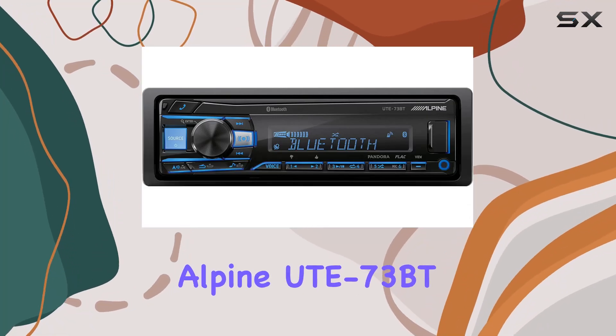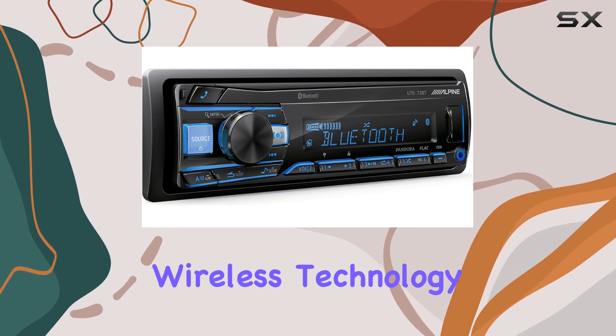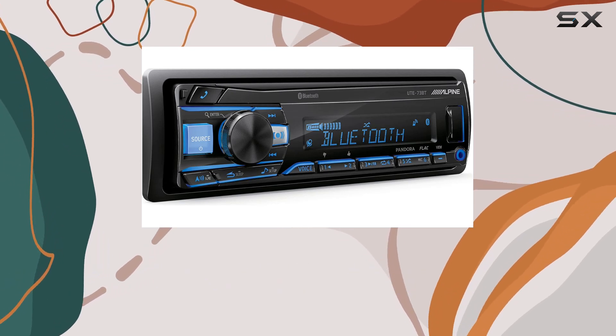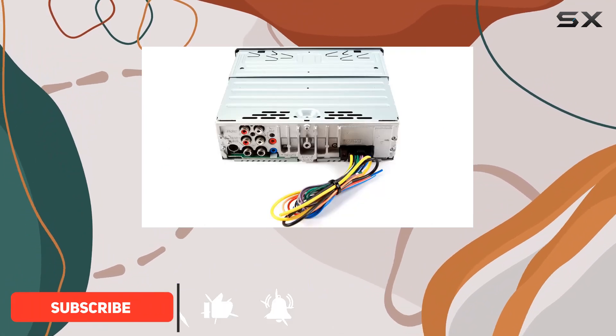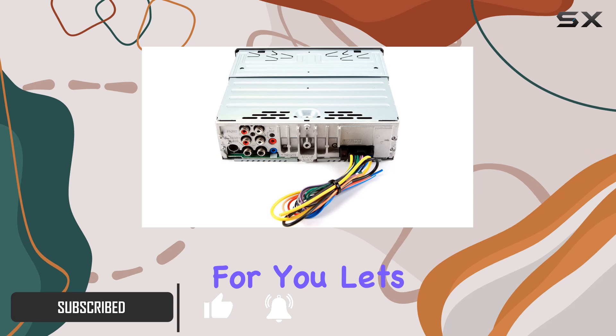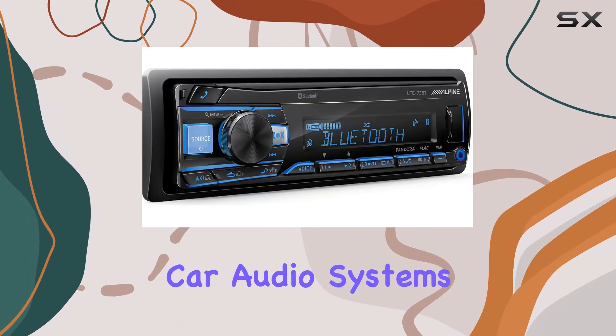Welcome to our review of the Alpine UTE73BT Mechless Digital Media Receiver with Bluetooth Wireless Technology. If you're someone who keeps their music library on their smartphone or enjoys streaming services like Pandora, this device is tailored for you. Let's dive into what makes the UTE73BT stand out in the world of car audio systems.